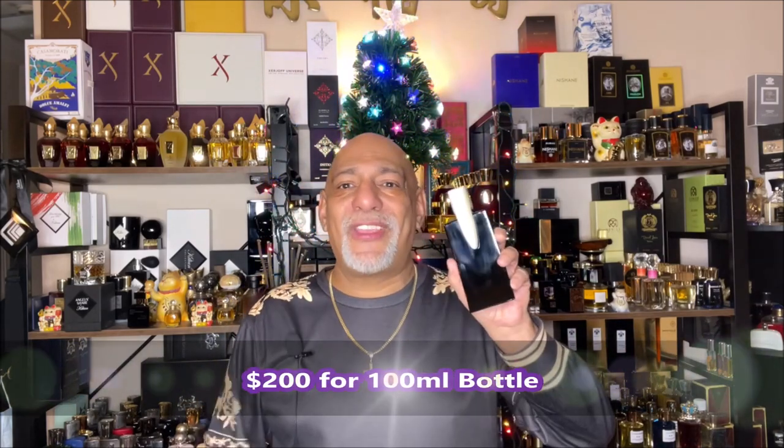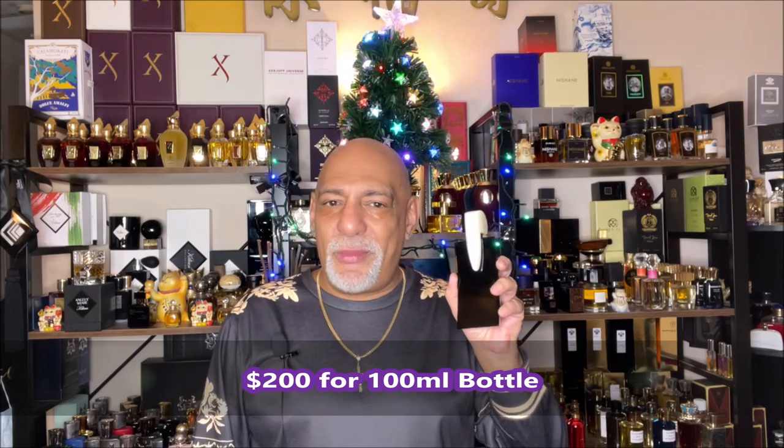The notes for this are bergamot, cardamom, bay rose, saffron, juniper berry, cinnamon, lemon, geranium essence, leather, peach, orange blossom, cedarwood, sandalwood, patchouli, amber, and white musk.